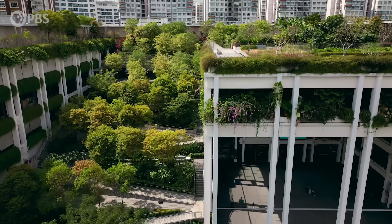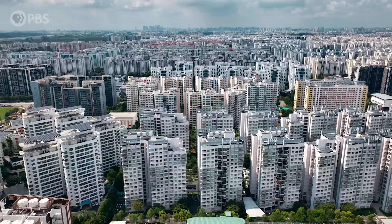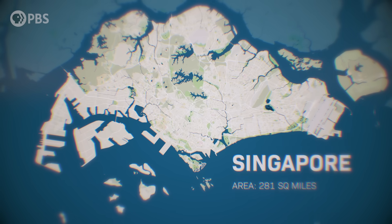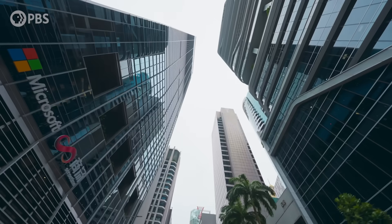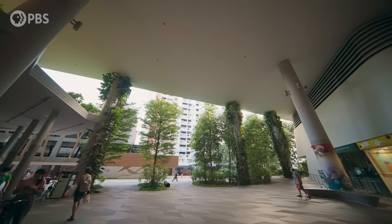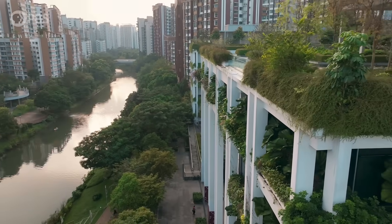Singapore is the third most densely populated city in the world. The entire country is an island with only 281 square miles of land, but five and a half million people live here. In a city this dense, you wouldn't expect much room for nature. But it's like they say — where there's a will, there's a way. And by will, I mean law.